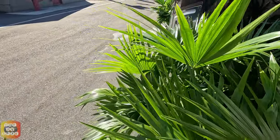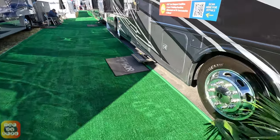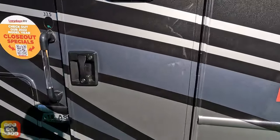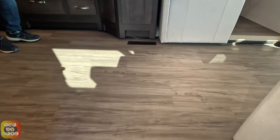Let's come around through the jungle here and go see what's going on inside. This is a mid-entry coach, and you should note there's a driver's door window right there. Coming inside, it has residential-style vinyl flooring.